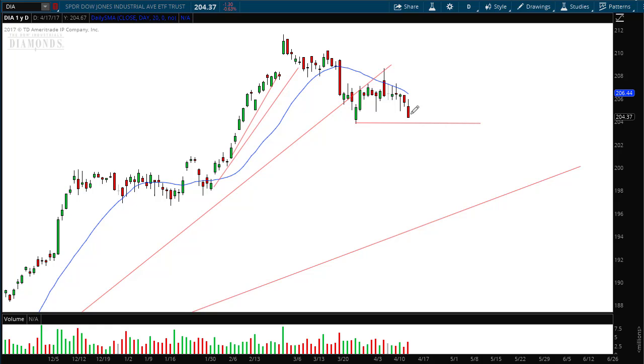My forecast for next week is that we are going to break down below that support. We're going to continue lower next week. It looks like the sellers are increasing their momentum — that's what the volume tells us — and so next week is looking very bearish.